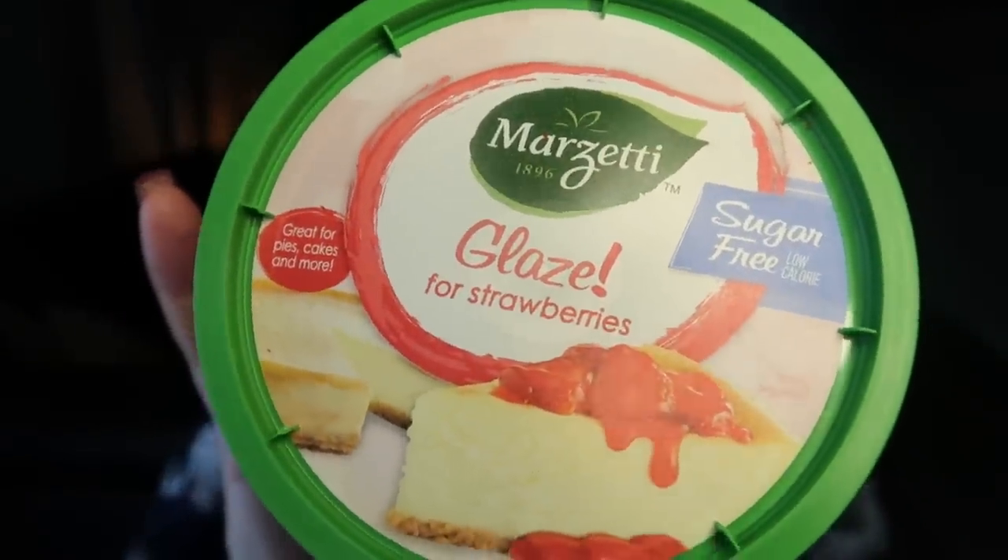Next is something I generally wouldn't buy because it is sugar-free, but my husband asked for a glaze for strawberries. I looked at the non-sugar-free version and it was made with high fructose corn syrup, which I do not eat. So this one is the lesser of two evils. This is the Marzetti glaze for strawberries, sugar-free. It does contain sucralose and natural flavors, but again, lesser of two evils. You can have three tablespoons for zero smart points — it's 10 calories. I just drizzle a little over strawberries and it is so good. I found this at Walmart.